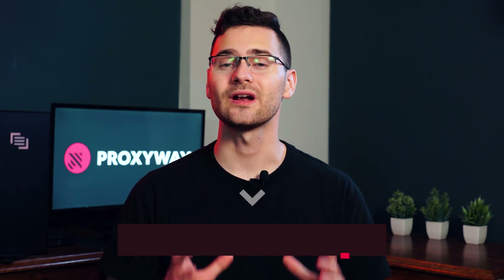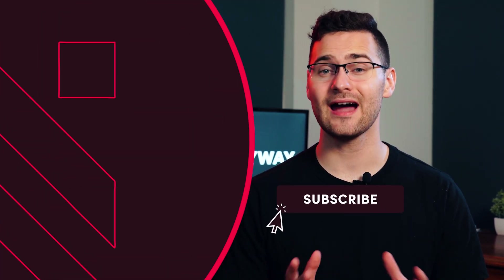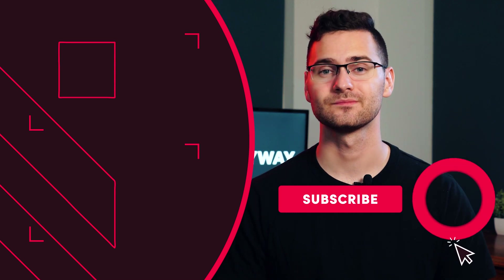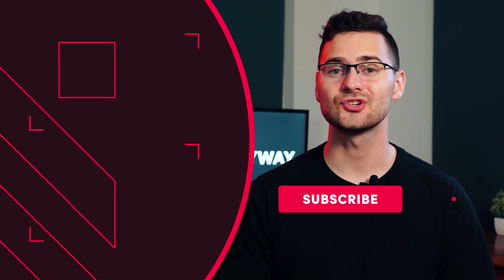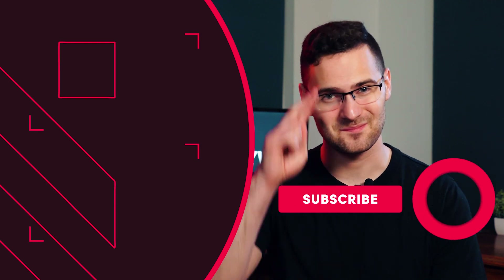Of course, we've only scratched the surface of what proxies can do. For in-depth performance tests, read our proxy market research and check out provider links in the description below. We hope this helps you choose the best proxies with confidence. We'll catch you next time.